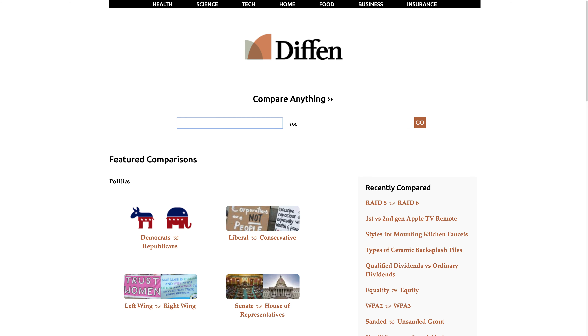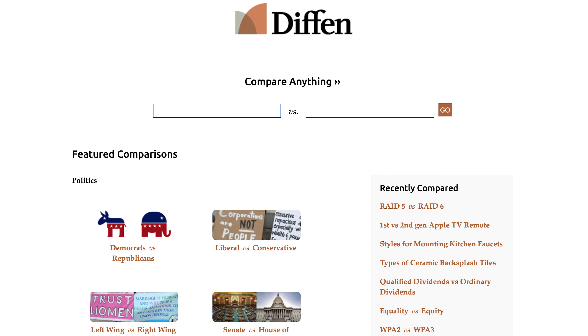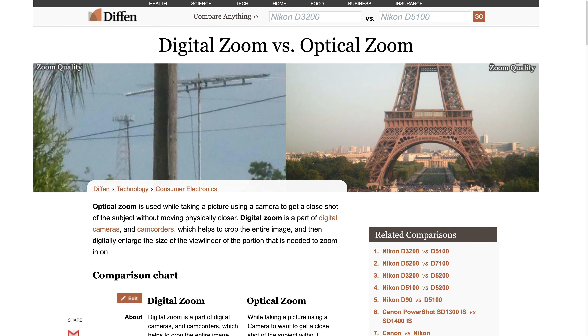Diffin is a project inspired by Wikipedia, made in the form of a wiki that any user can edit. However, Diffin prides itself on providing unbiased information to its users, whether it's a question about word choice or comparing technologies like optical and digital zoom. They have editors and admins who make sure the content on the site is unbiased and fact-oriented, and there's also a system of ratings and comments that helps filter out information.